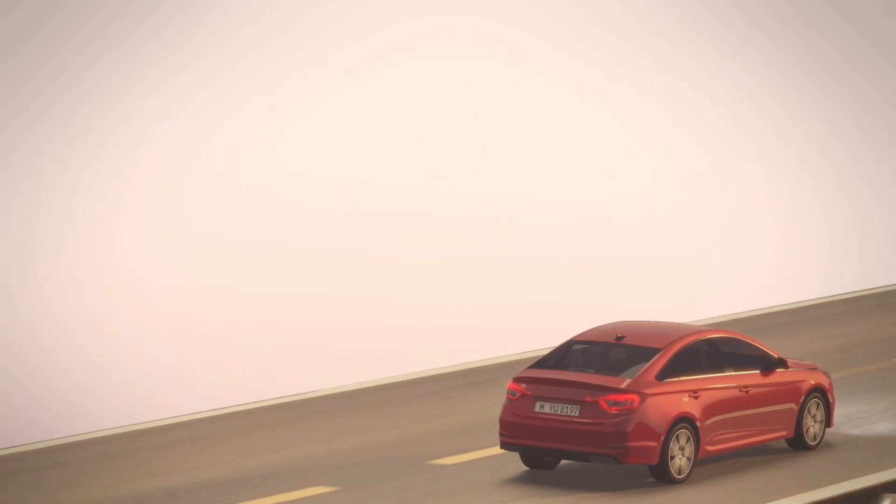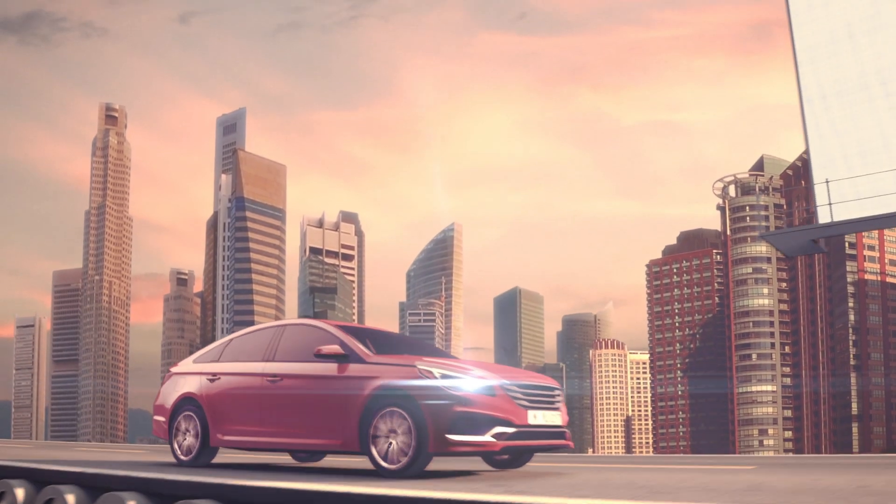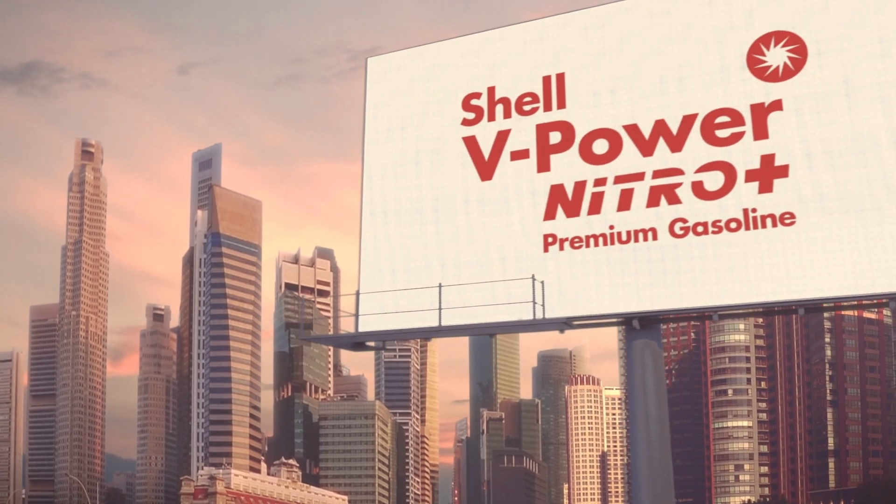At Shell, we know that even if you're trying to get to a meeting, the performance of your car matters. So while you're worrying about getting to work, we're worrying about your engine.